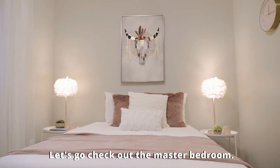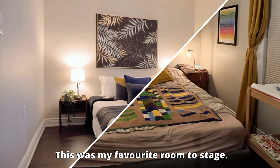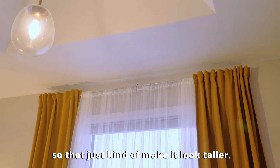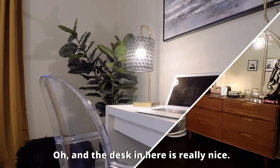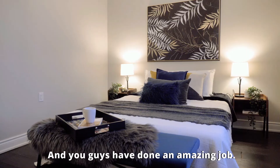Let's go check out the master bedroom. The master bedroom is so nice — this was my favorite room to stage. We raised the curtains up to the ceiling to make it look taller, played off that and brought in some gold features. Oh, and the desk in here is really nice. This looks great — it looks really fantastic.